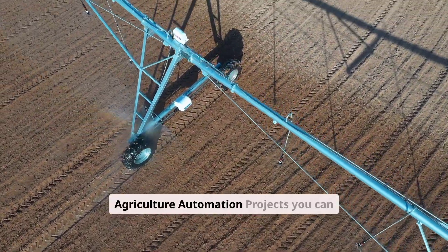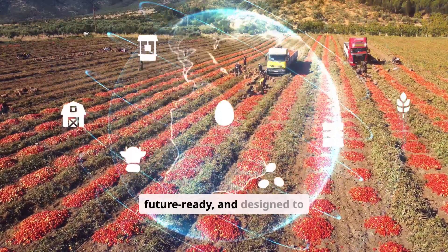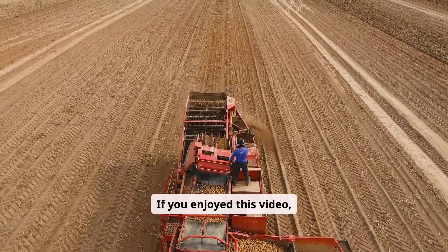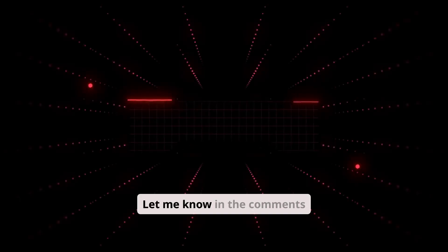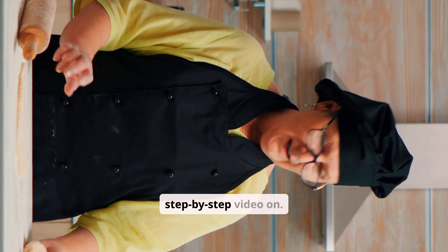Those are ten agriculture automation projects you can start in 2026 — all profitable, future-ready, and designed to reduce labor while increasing output. If you enjoyed this video, make sure you like, comment, and subscribe for more agriculture business ideas and smart farming strategies. Let me know in the comments which automation project you want me to make a full step-by-step video on.